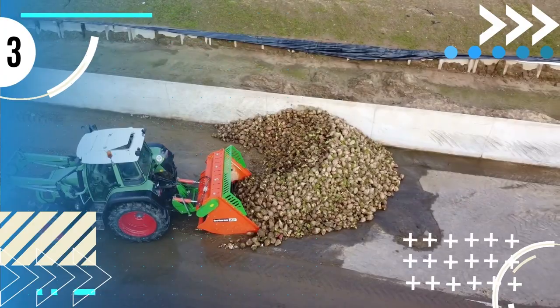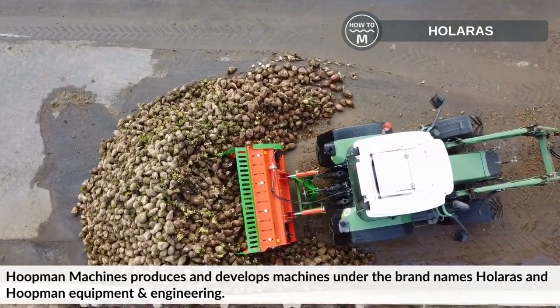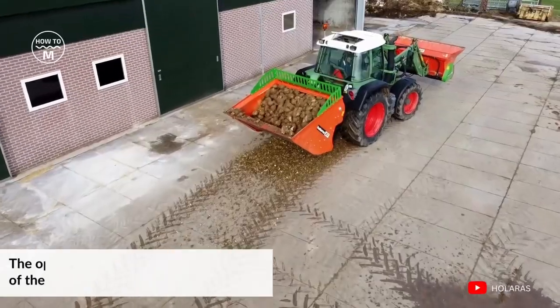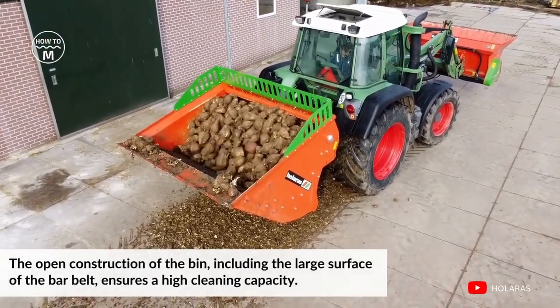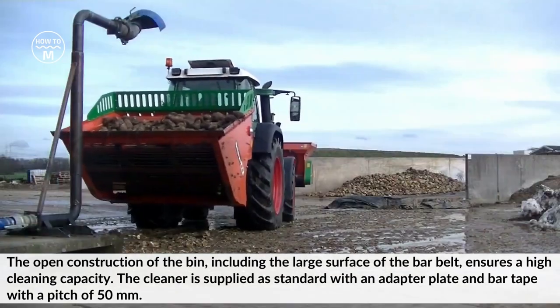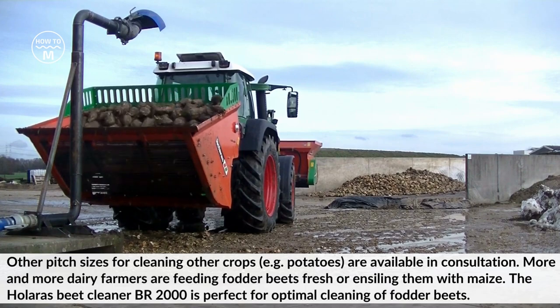Number three: Holeris. Hoopman Machines produces and develops machines under the brand names Holeris and Hoopman Equipment and Engineering. The beet cleaner is suitable for cleaning beets and other crops. The open construction of the bin, including the large surface area of the bar belt, ensures a high cleaning capacity. The cleaner is supplied as standard with an adapter plate and bar tape with a pitch of 50 mm; other pitch sizes for cleaning other crops are available in consultation.